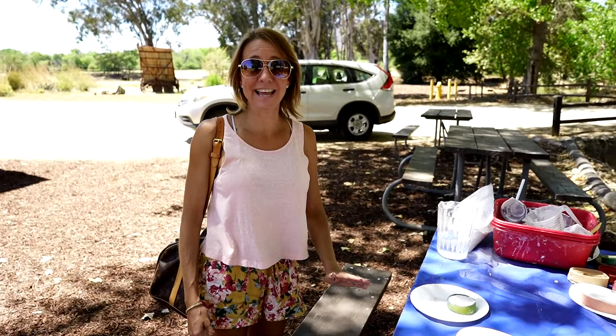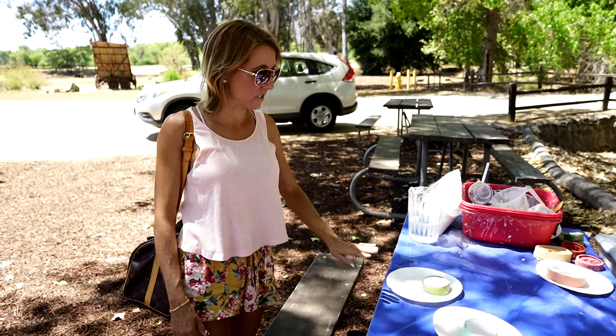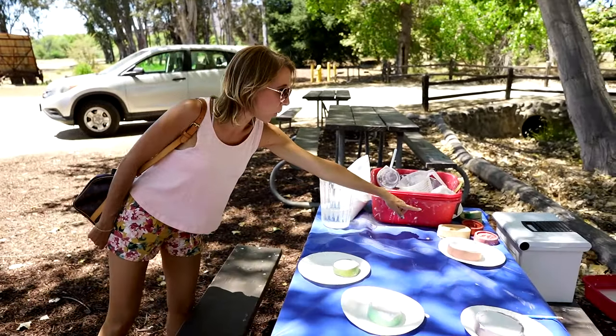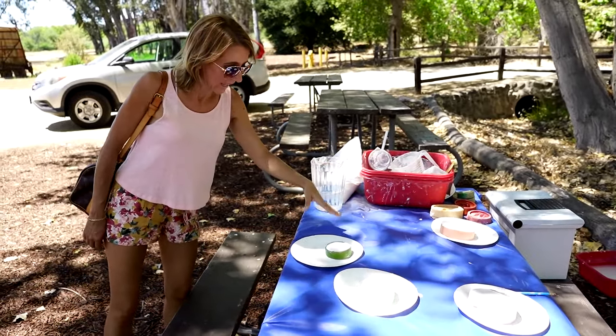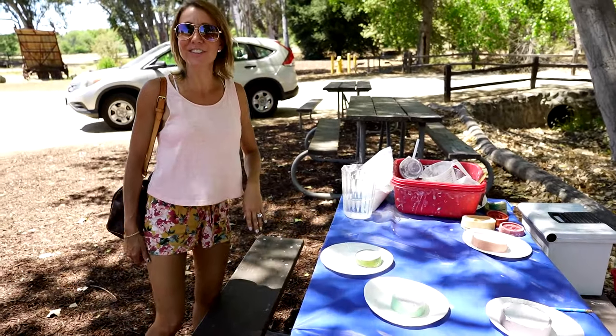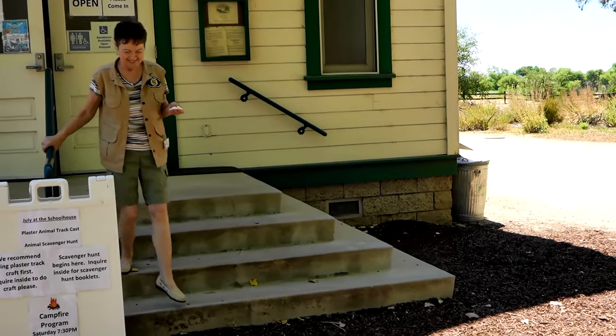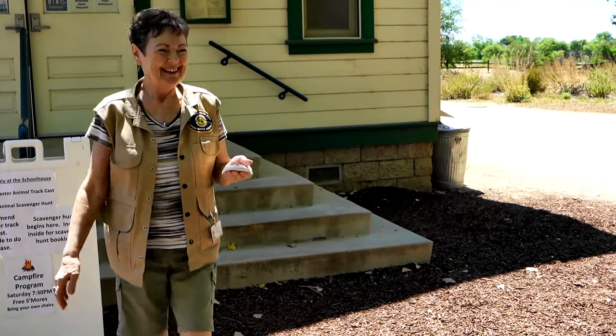The project today is plaster animal tracks. There are some kids that have made theirs — they're letting them sit. If you can see, these are the molds over here. These are just drying and hardening for the kids to come back and pick up. So I decided to make one of the casts of the animal paw prints, but it takes a really long time for them to set and dry, so she's going to give me one already done. Here it comes — look how quick!